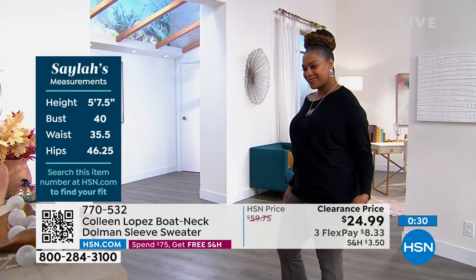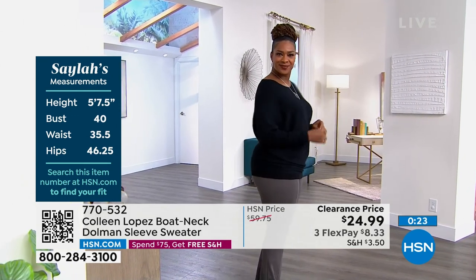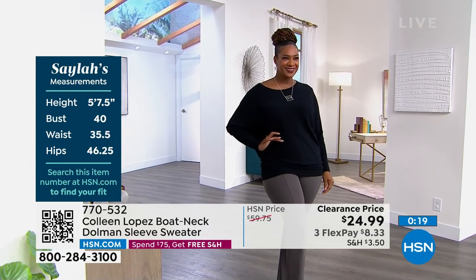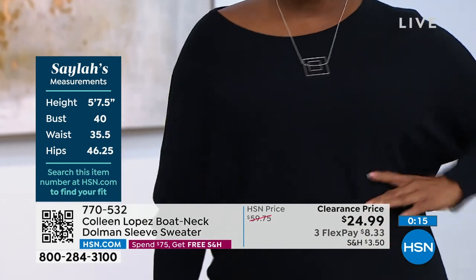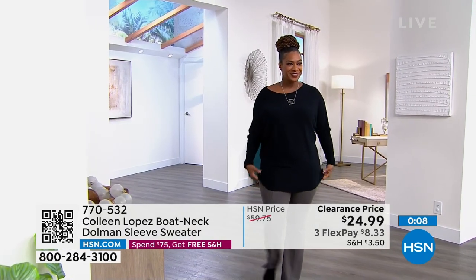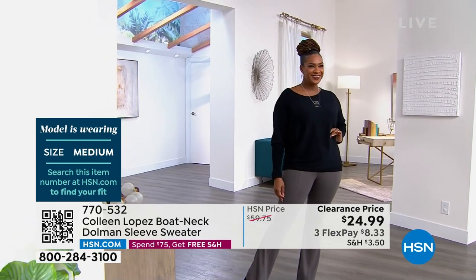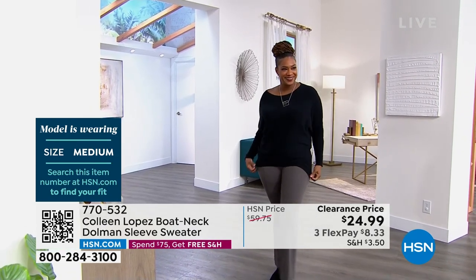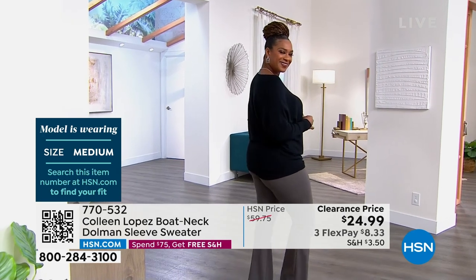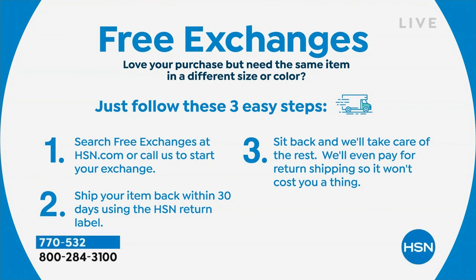It used to be almost $60, which is worth it because it's such a great sweater. But today it's $24.99. On Flex Pay it's $8 and change. It comes in extra small to 3X. She's rocking this one in black, which is amazing. You can pull it a little bit longer or scrunch it up, so it's going to work with you. I do encourage you to get it — I've worn this one a couple of times on air and it's become my sweater. Your choices are black or navy, with one or two other colors on HSN.com, but they're very limited. And if you get something home and love it but want a different color or size, we do free exchanges.